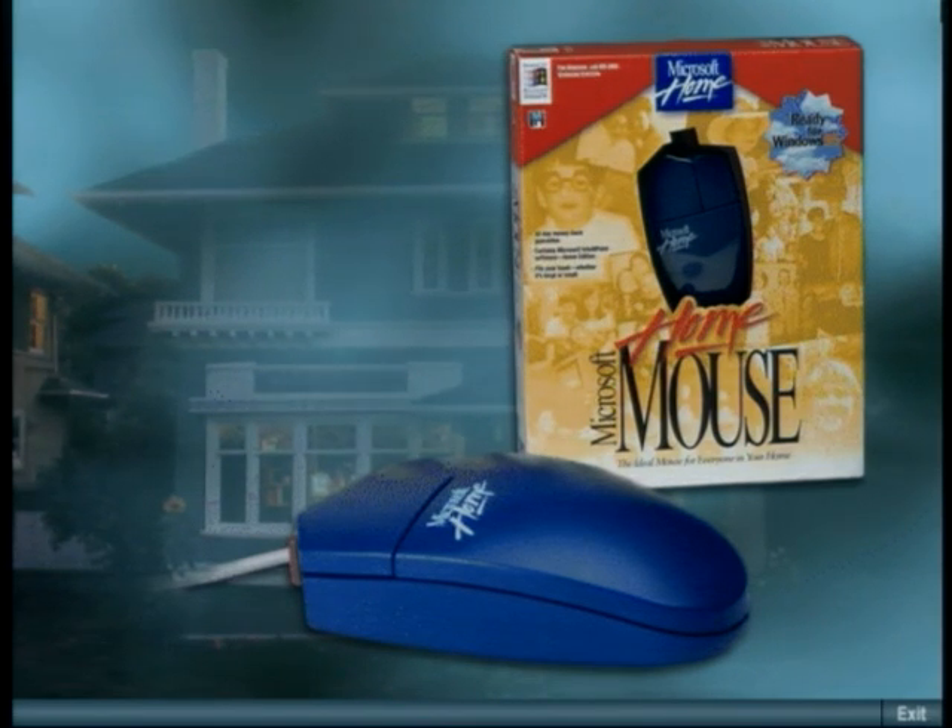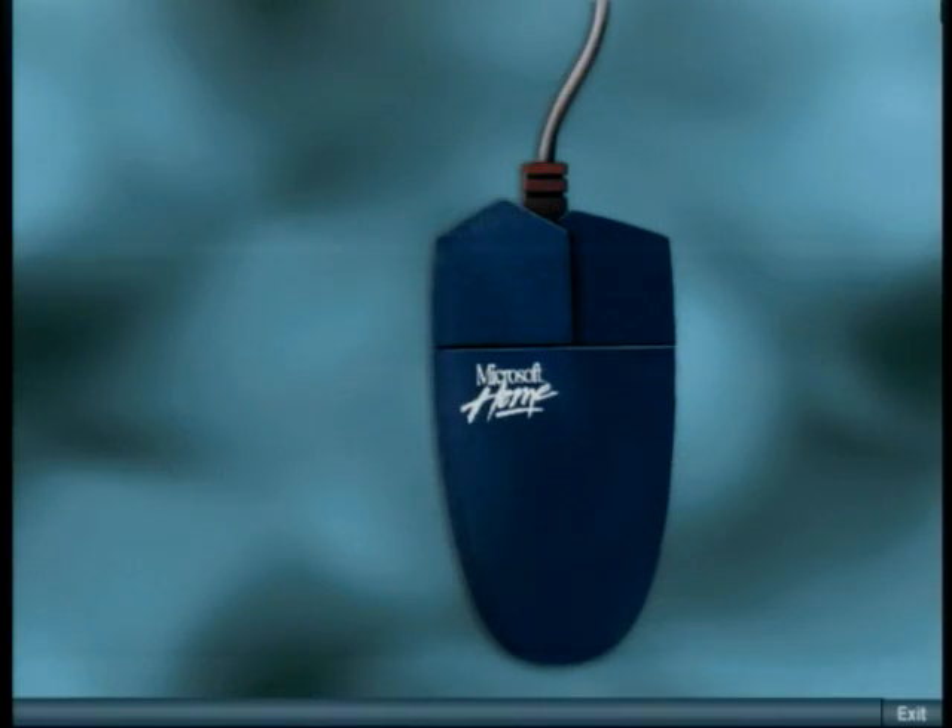The home mouse is the right solution for our house. This mouse has style — the design, the color — but there's more to the home mouse than just a pretty face.